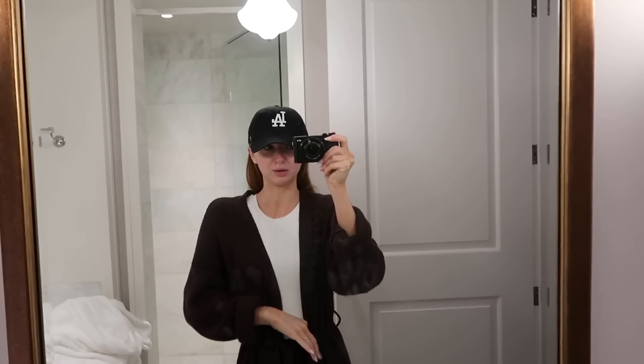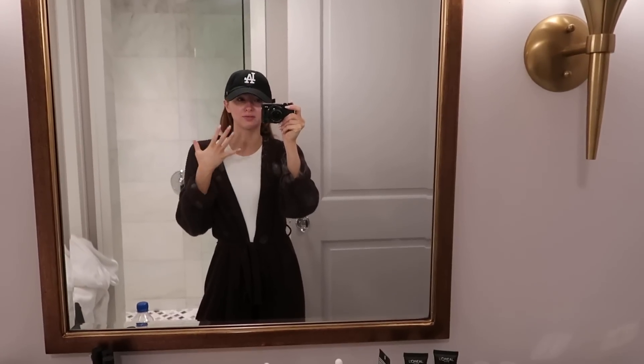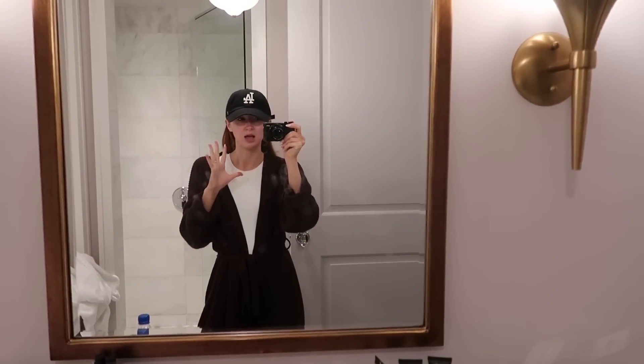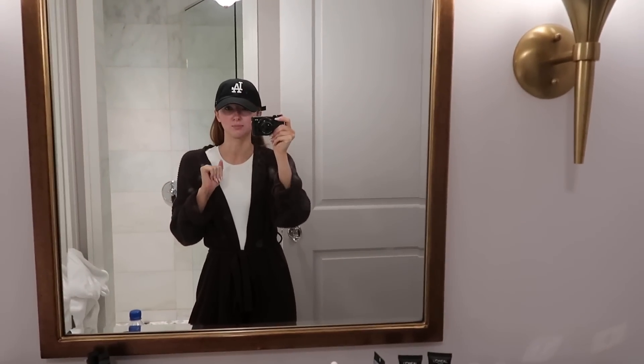Good morning, you guys. I'm all packed up and ready to go — I just finished putting everything in my suitcase and it is now about five pounds heavier, so my bag is 60 pounds. I don't know why I do that to myself every time — why do I need 60 pounds of stuff for three days?